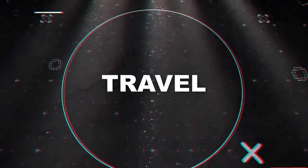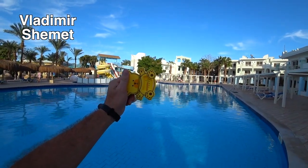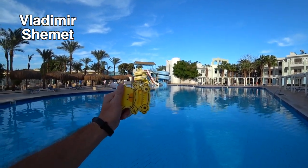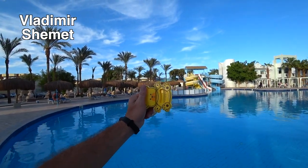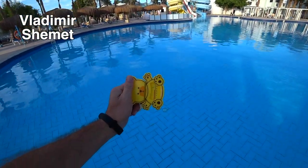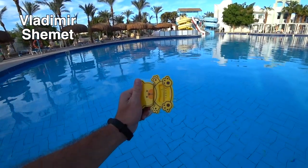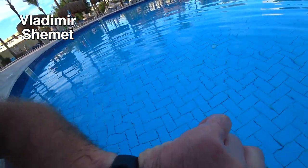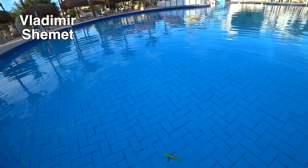Зимой вода будет ещё намного холоднее. Итак, ребята, на термометре сейчас показывает 28 градусов — это температура воздуха. Сейчас ноябрь месяц, мы находимся в Хургаде. Давайте опускать термометр в воду и посмотрим, сколько градусов покажет водичка в бассейне без подогрева. Время сейчас 15:22, пускай термометр плавает.